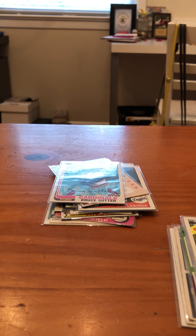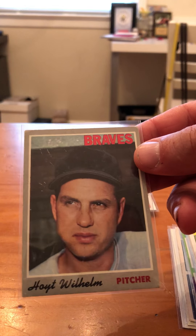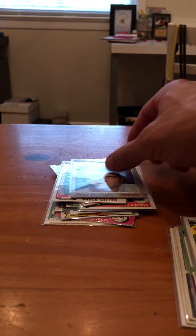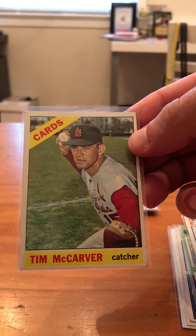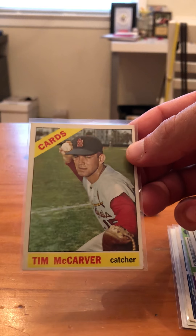Next, 1970 Topps Hoyt Wilhelm — card's in pretty bad shape, it's scratched, surface is in pretty bad shape. Here's somebody that everybody should know — he's not a Hall of Famer, but definitely well-known on TV. This is a 1966 Tim McCarver. He was a decent hitter, he hit around .280 for his career.